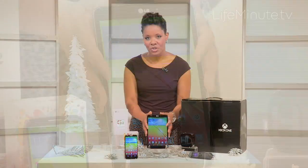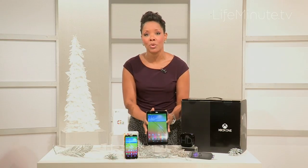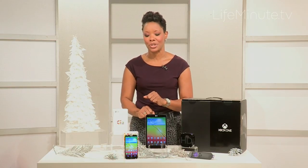At 8.3 inches across on the screen and weighing less than a pound, it's fully portable and fully integratable with your other LG devices — a great place to go for that person who's a little bit hard to please on your list.